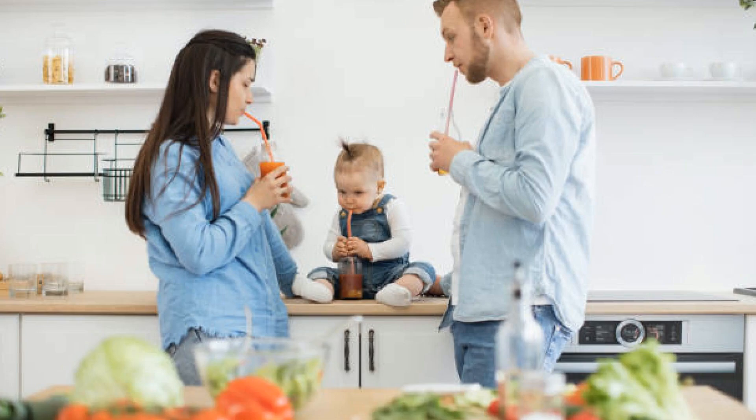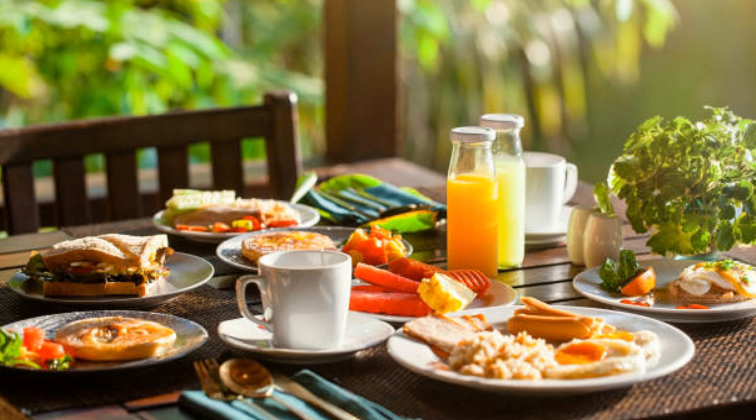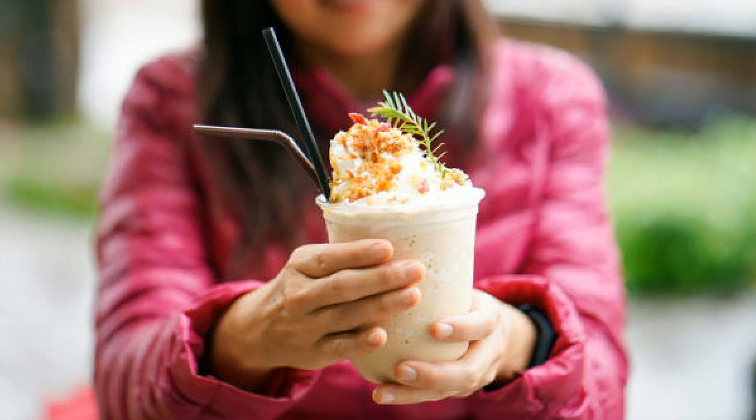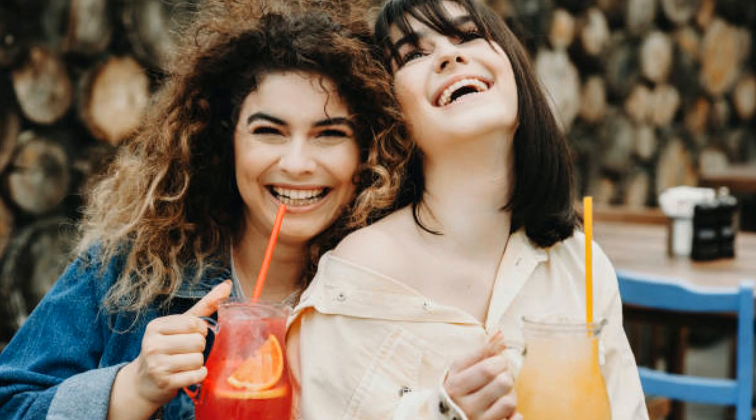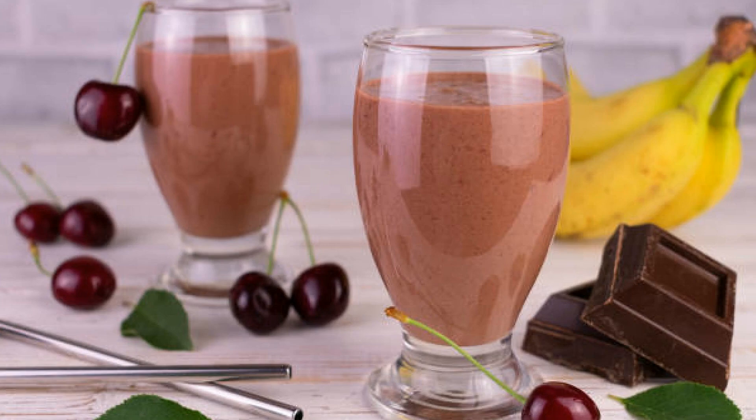Hey there, food lovers! Have you ever craved something that not only satisfies your sweet tooth but also feels indulgent yet nutritious? If so, imagine sipping on a drink that combines luscious cherries, rich chocolate, and creamy almond goodness. Sounds intriguing, right? Well, you're in for a treat today. We're diving into the delicious world of smoothies with our spotlight on the ultimate indulgent drink: the chocolate cherry almond smoothie.